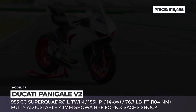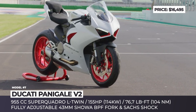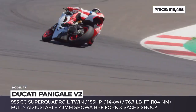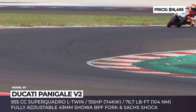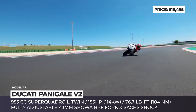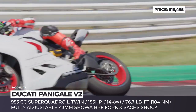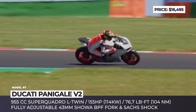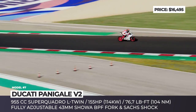Ducati Panigale V2. Introduced as a 2020 model, the V2 sports bike replaces the previous 959 model as the entry-level motorcycle in the Panigale range. It boasts a similar monocoque chassis, a recalibrated Superquadro engine, advanced electronics based on a 6-axis inertial platform and more comfortable ergonomics. The bike gets a 43mm Showa big piston fork with full adjustability, while at the rear there is a new Ducati aluminum single-sided swingarm and Sachs monoshock.